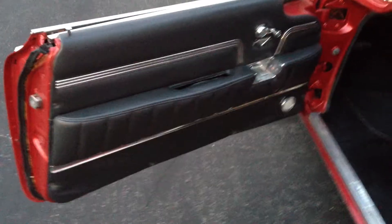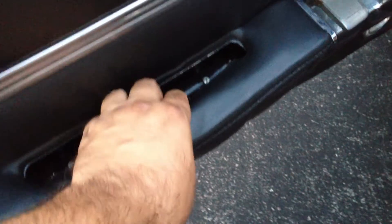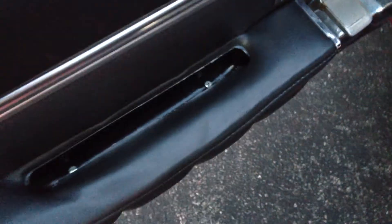I'll show you the other door panel. They're very nice. This one came untucked here — I need to tuck that in, I just haven't done it. It's really easy: you just pull out the two screws and get it tucked in there. Just something I haven't done; it hasn't really bothered me enough to do it.